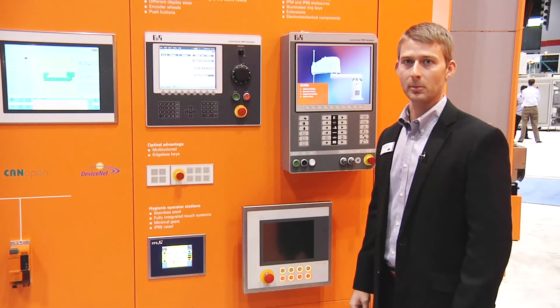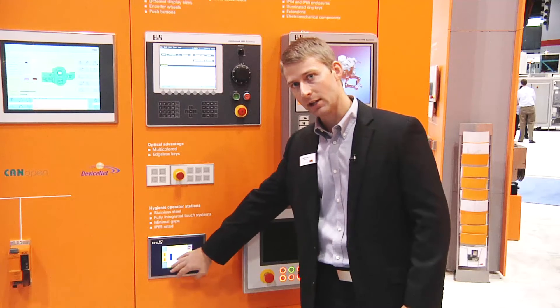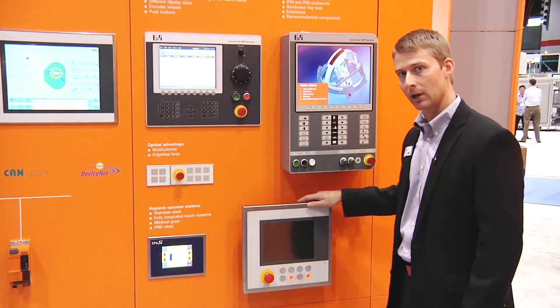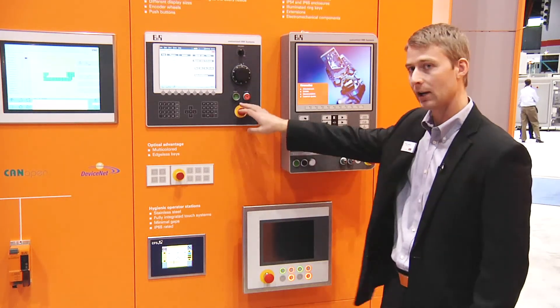In addition to BNR standard HMI options, we also offer customized HMI solutions. We can do brand labeling of the HMI. We also have stainless steel options up to IP69K. We also offer fully enclosed HMIs. Here we see a few more HMI solutions integrating push buttons, encoder wheels, and e-stops.